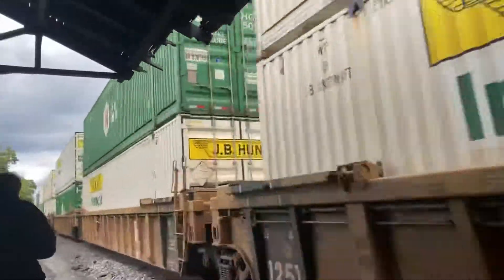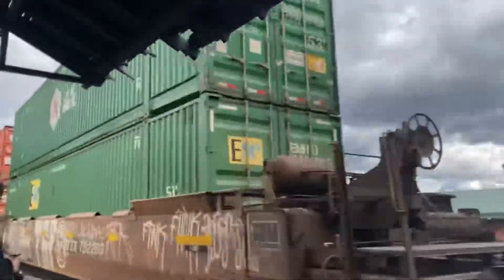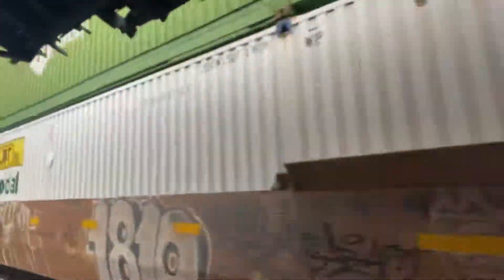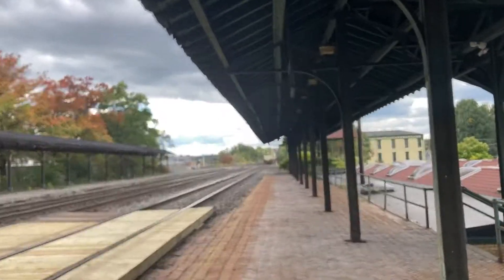340? 340? There goes the unknown NS intermodal symbol. Jesus.